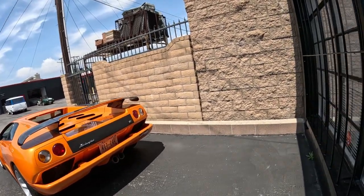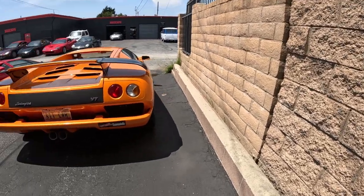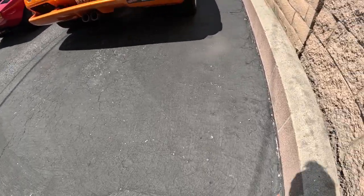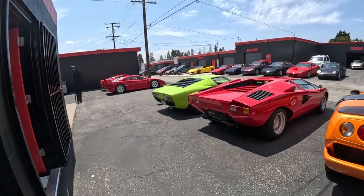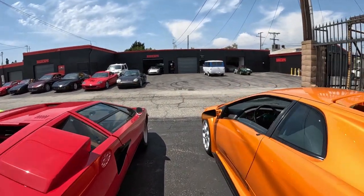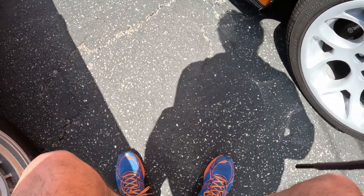Lamborghini VT — I have a bumper sticker, if you can believe that, on this car. It's pretty incredible they would put a bumper sticker on this car. See, this is a Diablo 6.0.